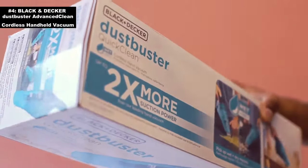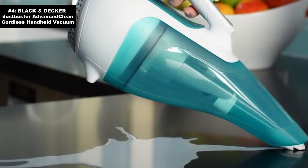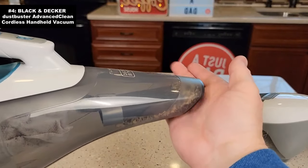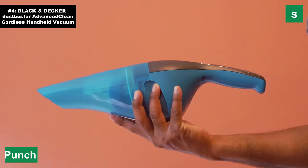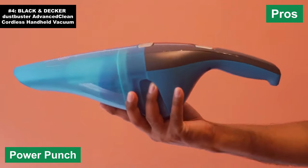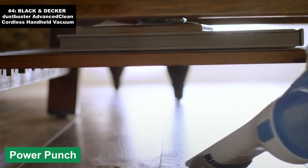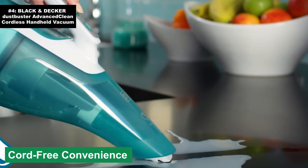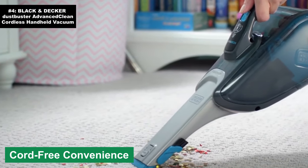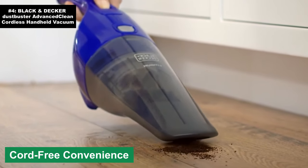Number four: the Black & Decker Dustbuster Advanced Clean Cordless Handheld Vacuum. When it comes to handheld vacuums, the Black & Decker Dustbuster Advanced Clean is like that trusty sidekick you never knew you needed — think of it as the Batman to your Gotham City mess, but with less brooding and way more dust-busting action. Pros: power punch — this little device packs enough suction to pick up everything from pesky crumbs to that mysterious glitter you swear you never bought.